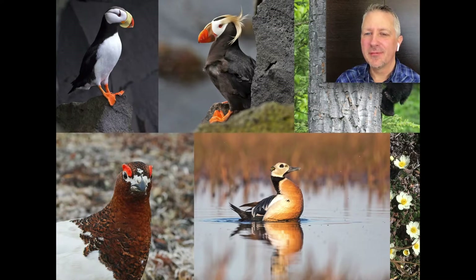Hi, my name is Sam Woods. I'm a full-time tour leader for Tropical Birding Tours, and welcome to today's tour — the Alaska virtual tour in the United States. Just to introduce you to the characters on the slide: we've got horned and tufted puffins on the top row, a black bear — sorry, I'm blocking it with my mug — then willow ptarmigan, Steller's eider, and some nice flowers on the right because Alaska is in bloom at this time of year.